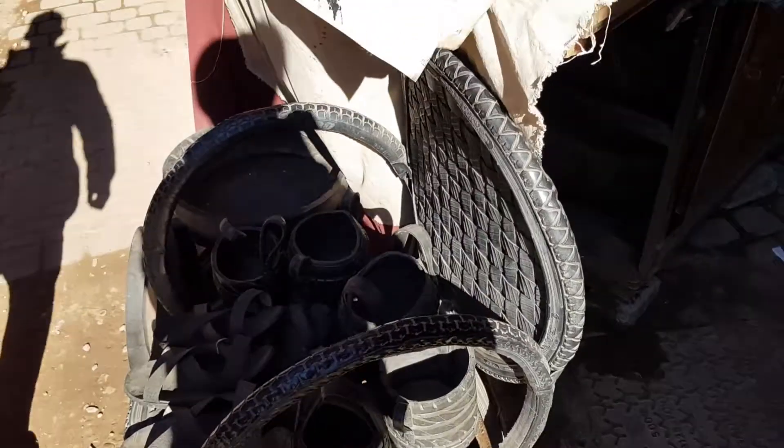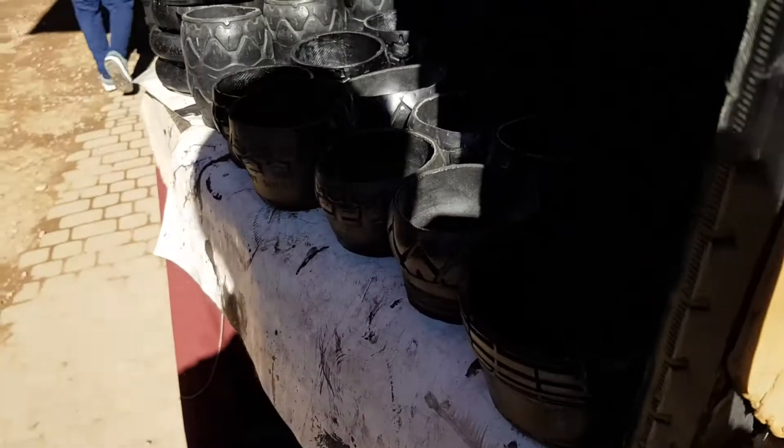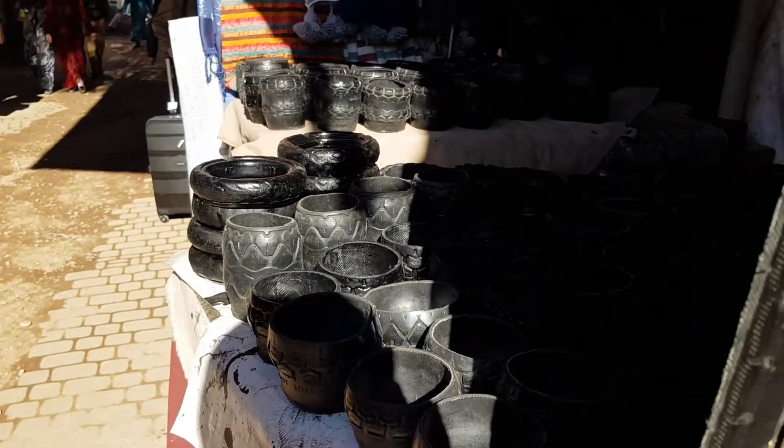Someone's been smart here and has managed to upcycle tyres — check this out. All made from tyres, even little bowls made from tyres.